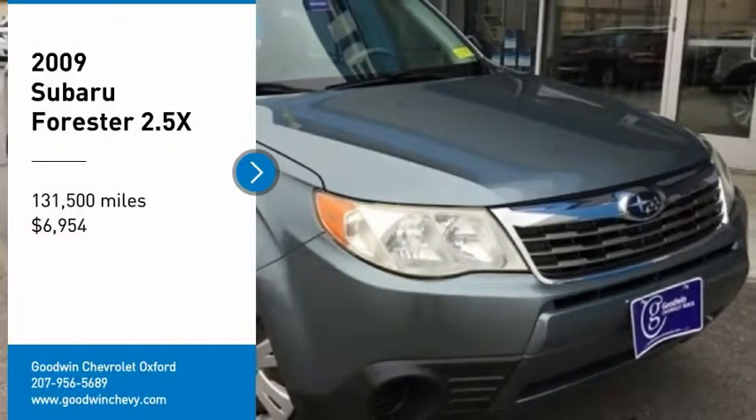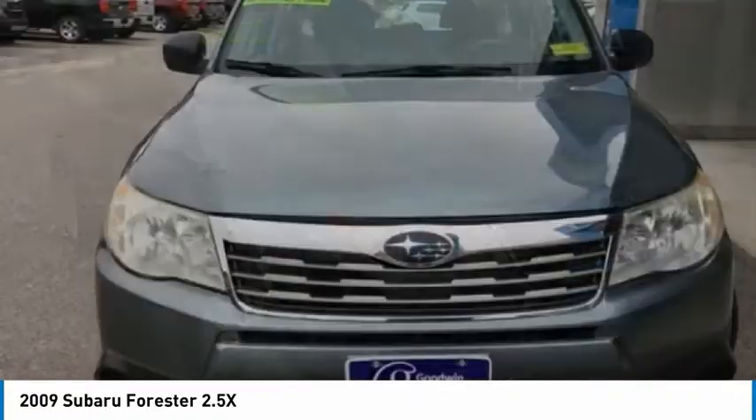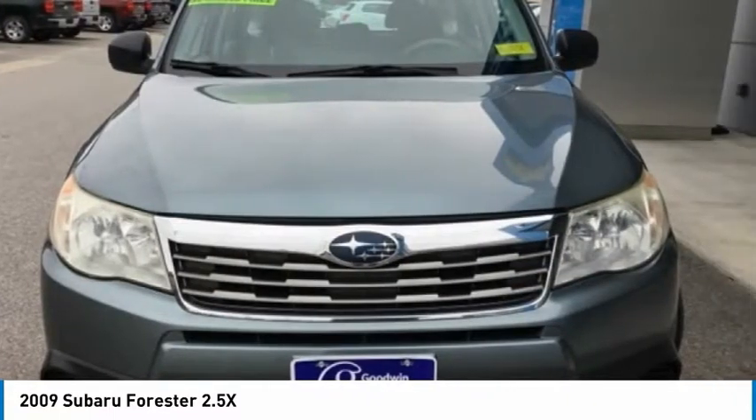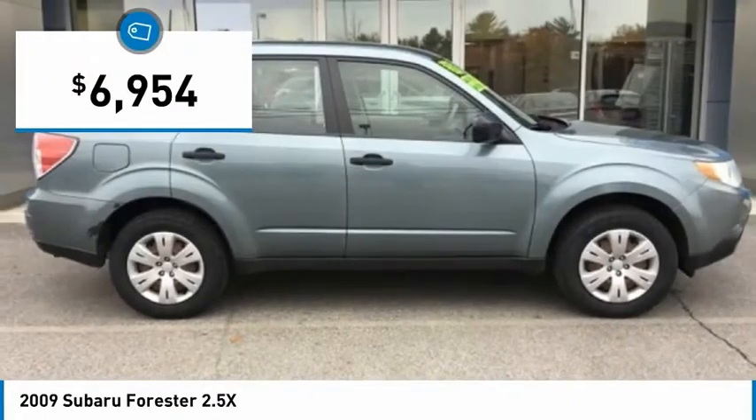Looking for the right vehicle? Check out the 2009 Forester. The Subaru Forester is a sensible, practical and affordable vehicle. It has an impressive, comfortable ride and handles well, and is priced below $10,000.